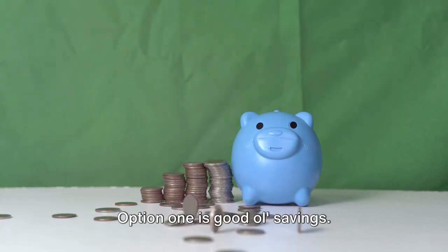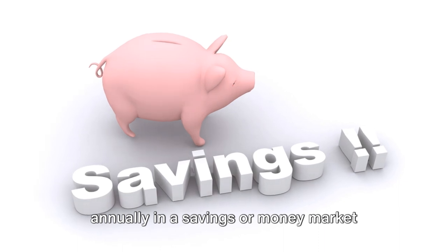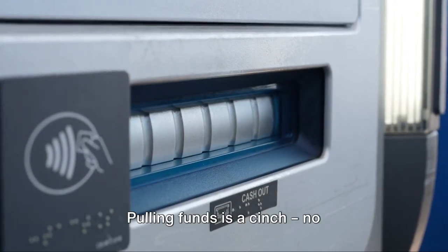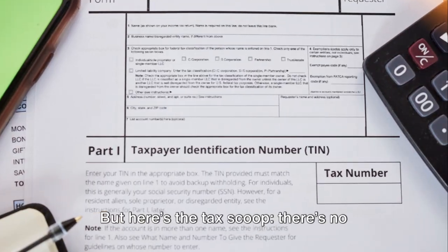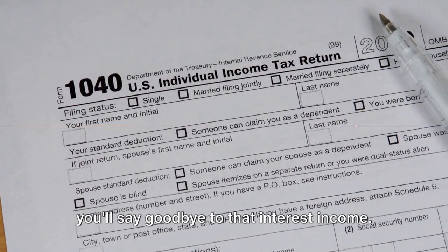Option 1 is good ol' savings. If you've got cash earning around 4% annually in a savings or money market account, that's a cozy nest egg you might tap into. Pulling funds is a cinch — no applications or credit checks, and it's all yours with no interest payments. But here's the tax scoop: there's no direct tax benefit to using savings, and you'll say goodbye to that interest income.